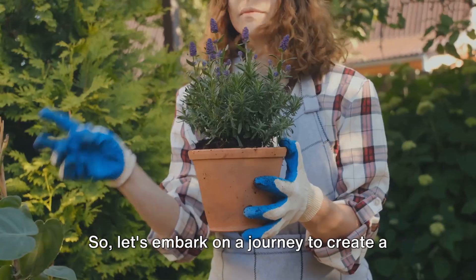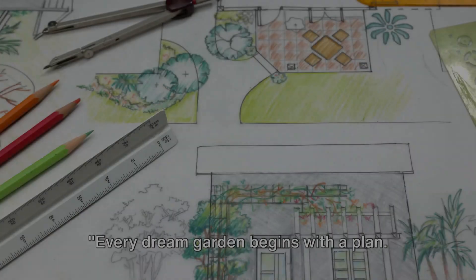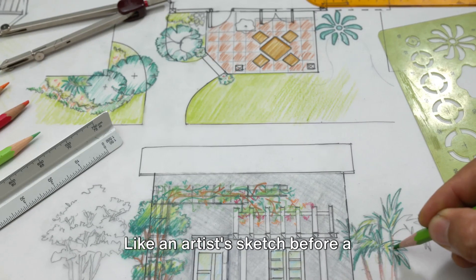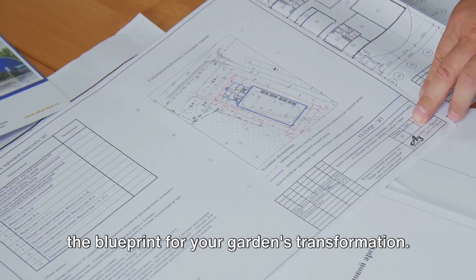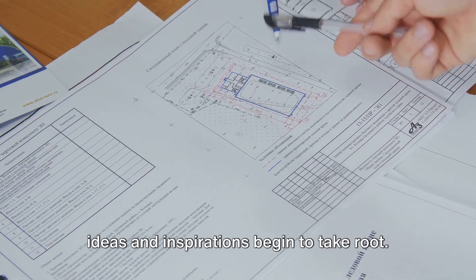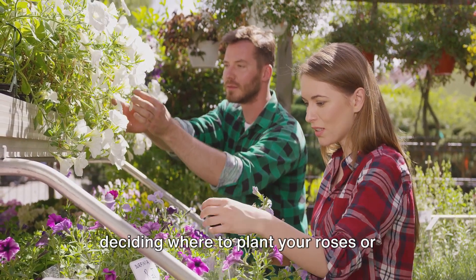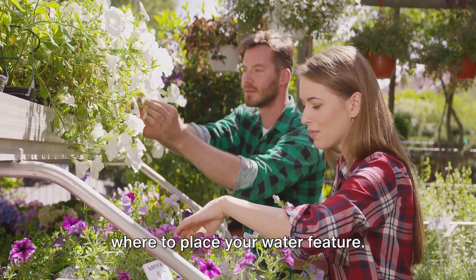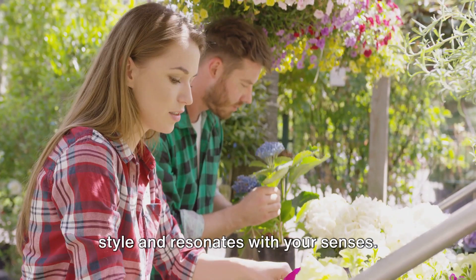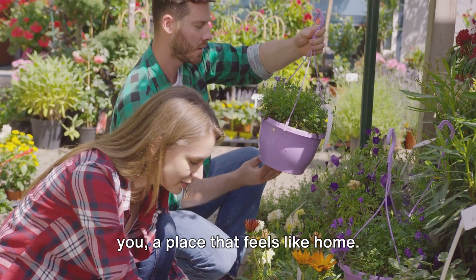Let's embark on a journey to create a space where nature meets creativity, where your vision comes to life. Every dream garden begins with a plan. Like an artist's sketch before a masterpiece, a well-thought-out plan is the blueprint for your garden's transformation. It's an exciting journey where your ideas and inspirations begin to take root. Planning your garden isn't just about deciding where to plant your roses or where to place your water feature — it's about crafting a narrative of growth and beauty that reflects your personal style and resonates with your senses. It's about creating a haven unique to you, a place that feels like home.